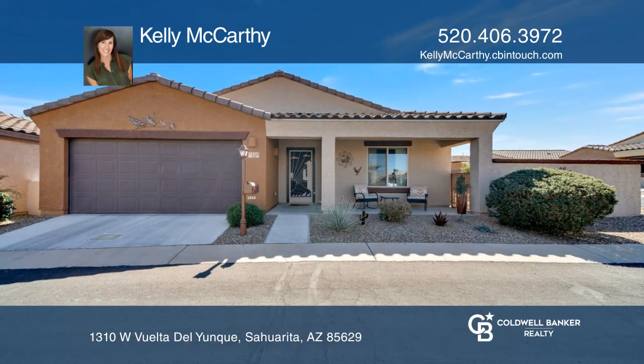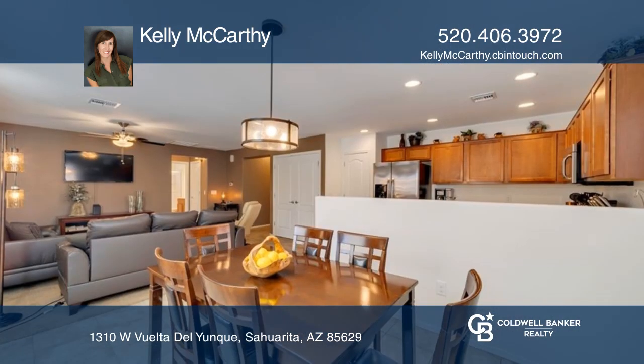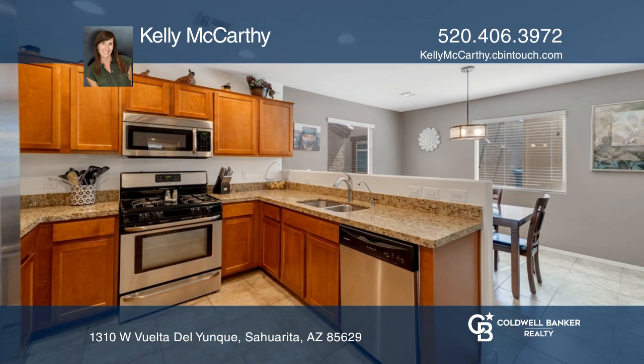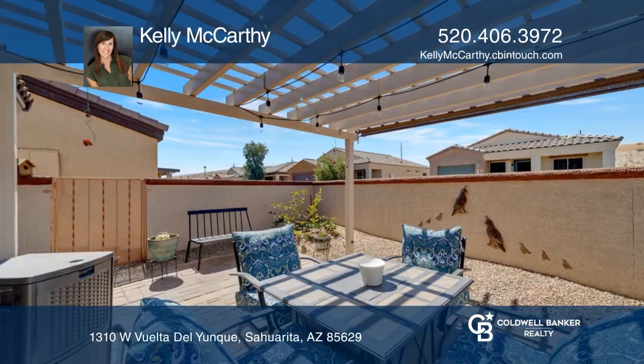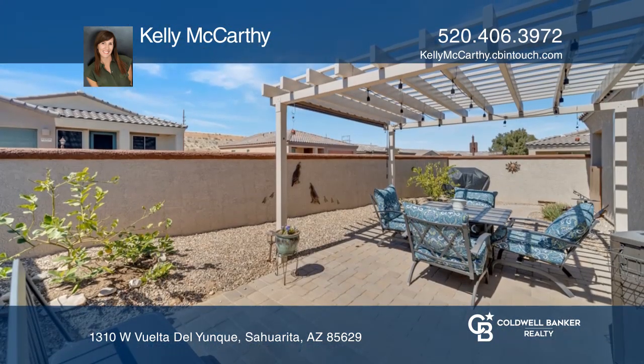You do not want to miss out on this rare Rancho Resort opportunity on a corner lot. With two beds and two baths, this spacious move-in-ready home features a kitchen with granite counters and stainless steel appliances, 16 by 16 tile in all the right places, ceiling fans in every room, and outdoor living at its finest.